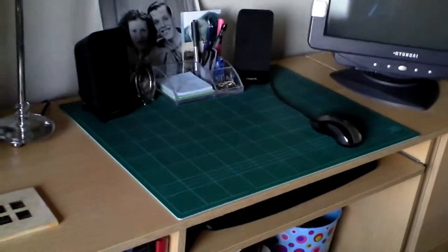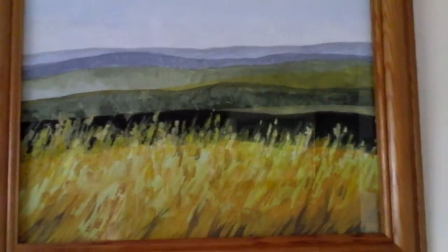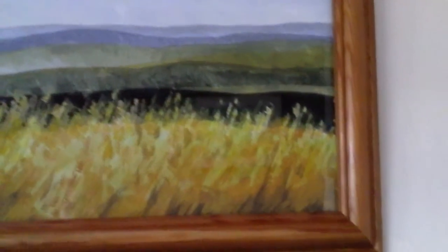Along to my desk. My computer desk, which I spend far too much time on. This is a painting that my daughter Nicola did. She does some very good work, even though she's very busy at the moment with her uni work.